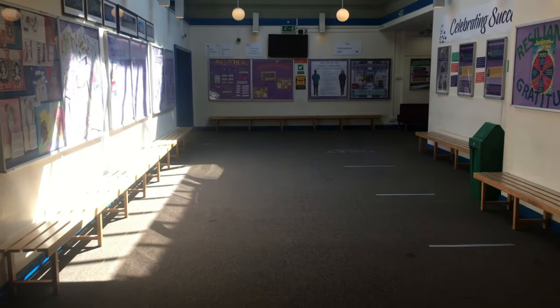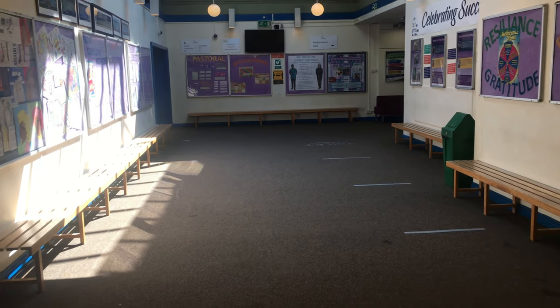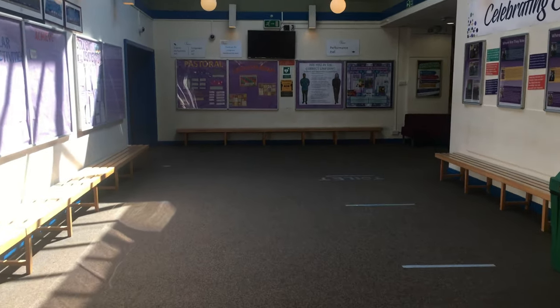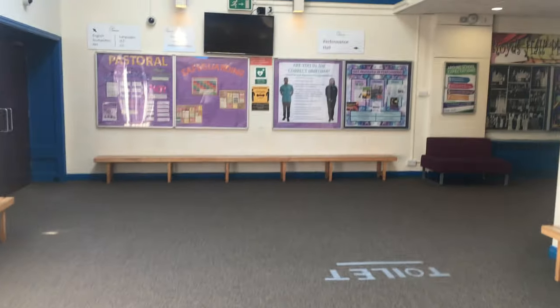This is the concourse. This is a place where you can come during break time and lunch time. It's also one of the only two places where you're allowed your phone out, but only during lunch time and break time, and you have to be sat down.